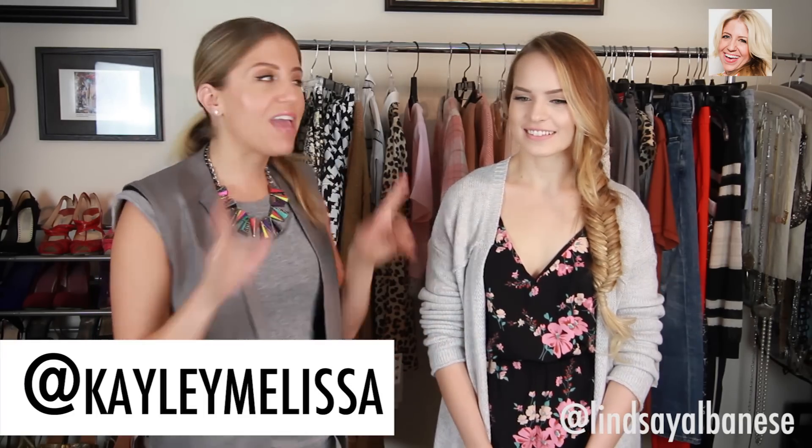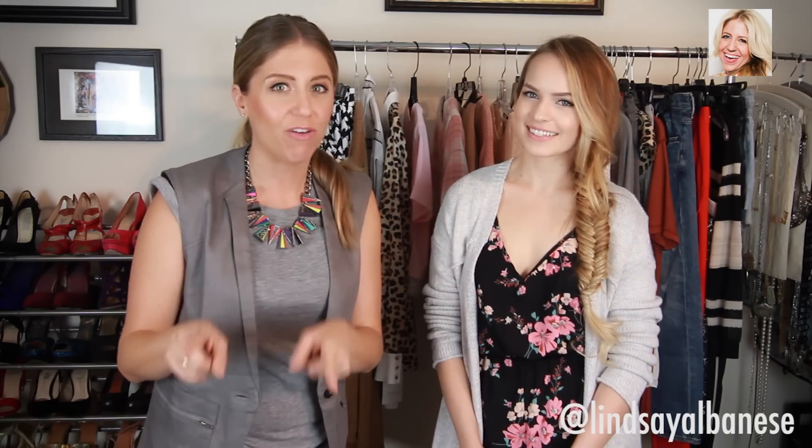Hey everyone! Thank you so much for tuning in to Lindsay's Latest. I have a guest — you guys probably know who this is. This is Kaylee Melissa. And today I'm going to have Kaylee try on some outfits, so we're going to give you guys some fall outfit inspiration.